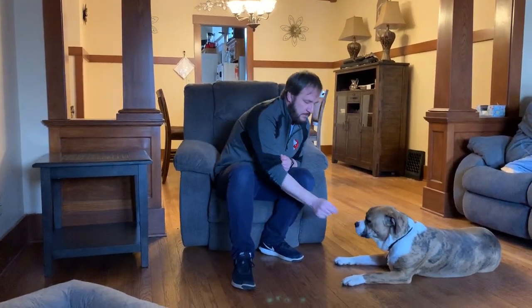When she starts to go, just say 'business' in a conversational tone — 'good business, Stella, business.' As soon as she gets done, you want to have a high value training treat. Always put the treat in the mouth first and say the command word after, not just for potty but any time you give your dog a treat. That makes the word a little bit brighter.